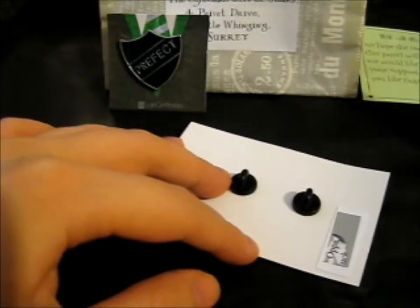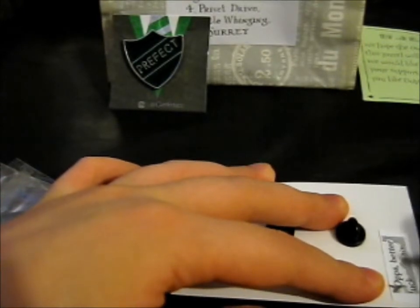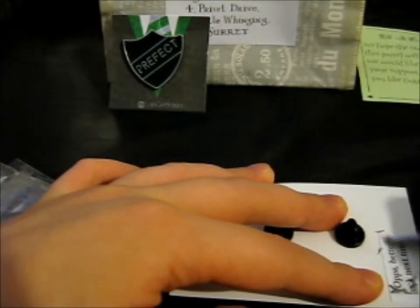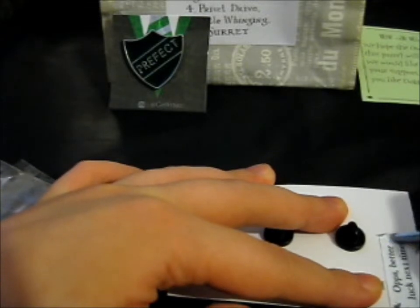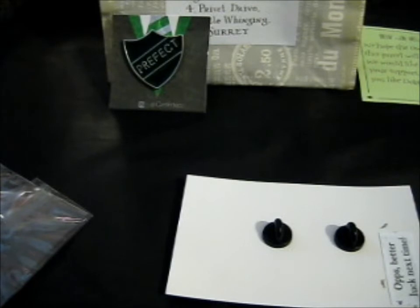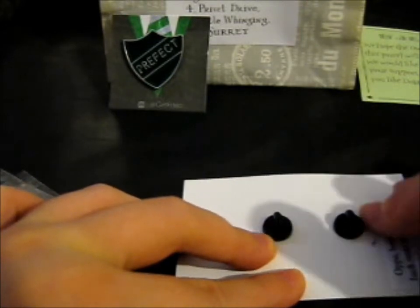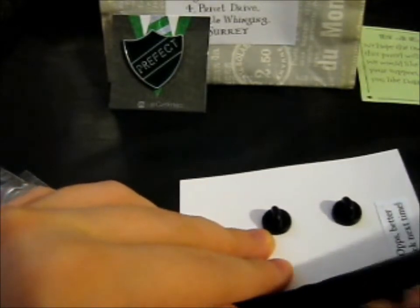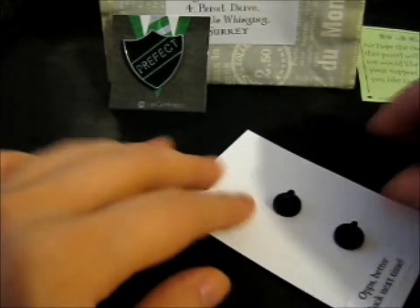I've got this little scratchy thing — I'm not sure what it's for to be honest. It says 'Oops, better luck next time,' so I'm guessing you can win something with it. I'll have to ask what it's for.